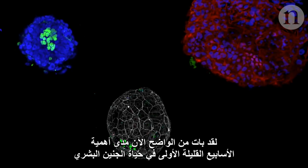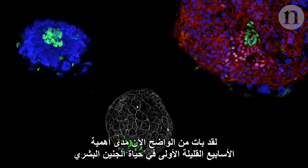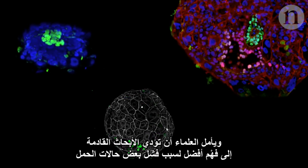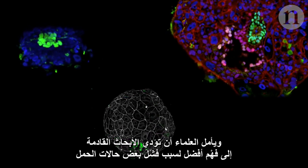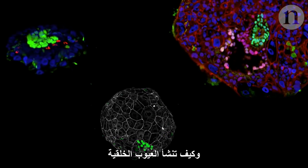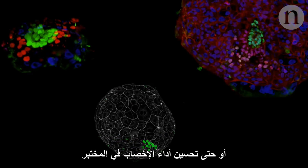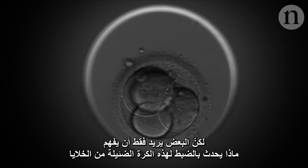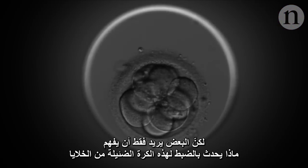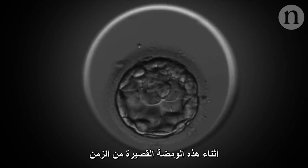It's becoming ever clearer just how important a human embryo's first few weeks are. Many scientists hope that more research will lead to a better grasp of why some pregnancies fail, and how birth defects arise — maybe even make in vitro fertilisation work better. But some just want to understand exactly what happens to this tiny ball of cells, in this short spark of time, at the beginning of all of us.